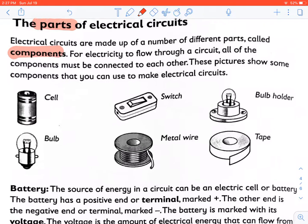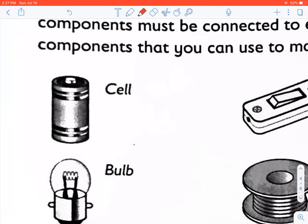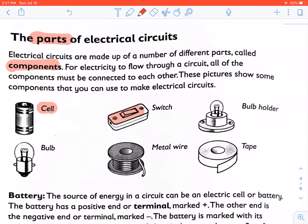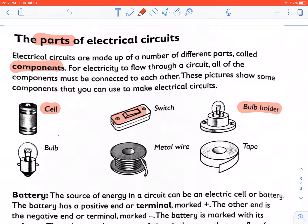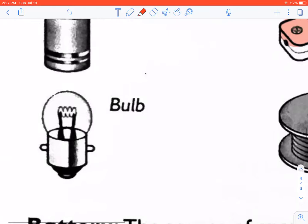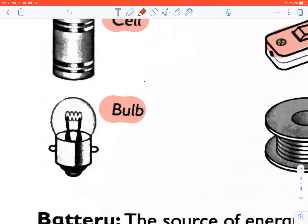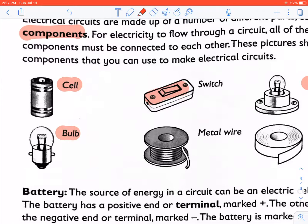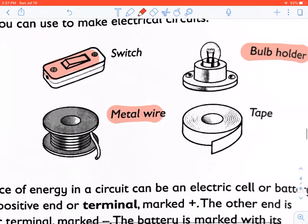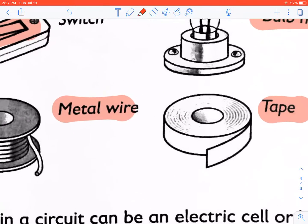The first component is your cell, which is the source of electricity or source of energy in your circuit. Then you get your switch, your bulb holder, your bulb, your metal wire, and your insulation tape.